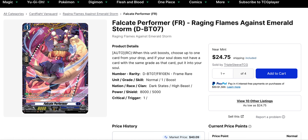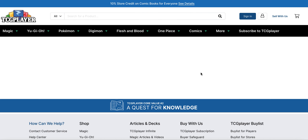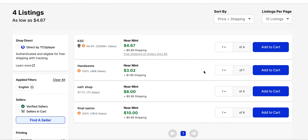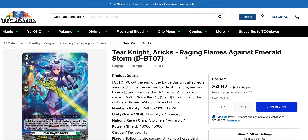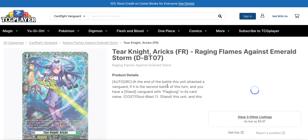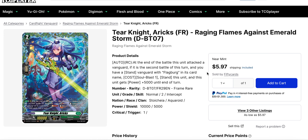As we continue to get more and more generic soul charge options, we should see overall decreases in some of the ones not played as heavily. Tier Knight Rx, which is Flagburg support, has been running out of quantities for both the FR and the RRR, and the prices are not too far off from each other — about $4 or $5 for the RRR. Listings have been bought out at $1.50 to $2, and I don't think this can sell much higher, especially since Flagburg has kind of fallen off. The FR has been selling for $6 with only three listings — three copies — so if you're looking to max rarity Flagburg, this is about to go.